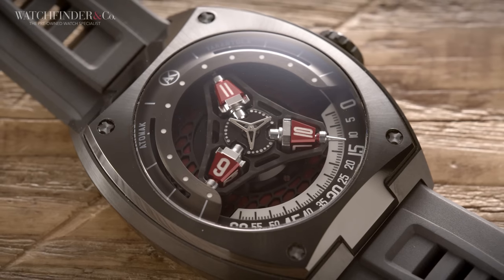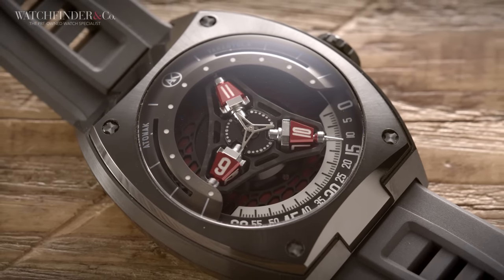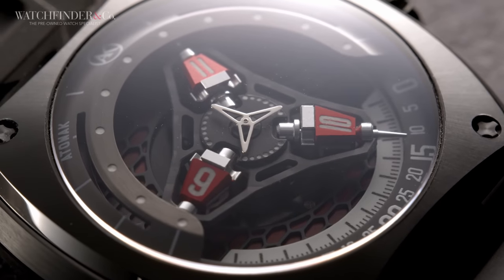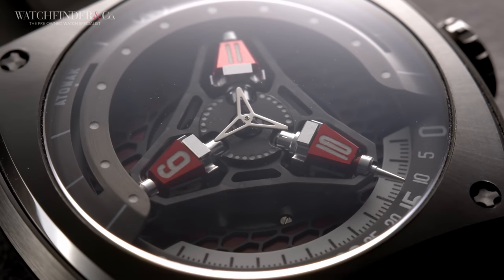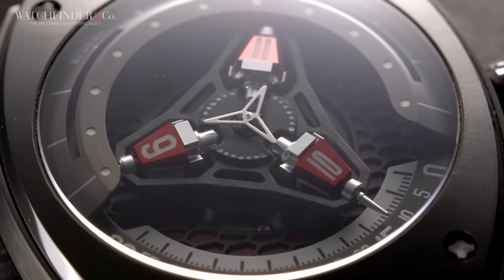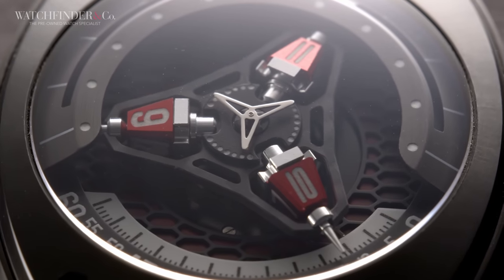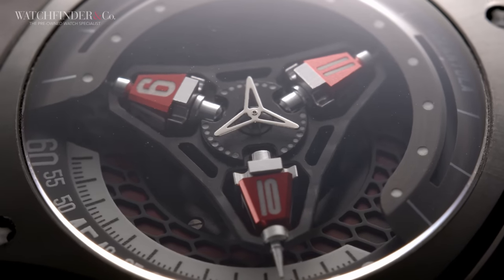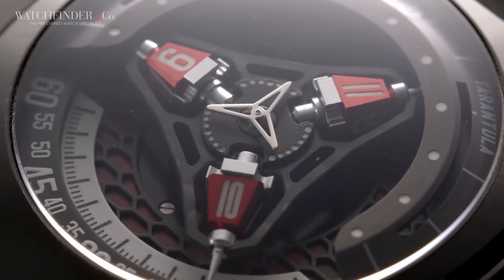This is basically the same mechanism we saw in the previous Cobra, but this time you can see all of it at once — which is cool because it's a really clever mechanism. Atowak can't take credit for that per se, but being able to engineer it for less than a percent of the price has to be commended. The simplicity of the display means it can be driven by a completely ordinary movement, with everything dial-side modified for this wandering hours display on acid.